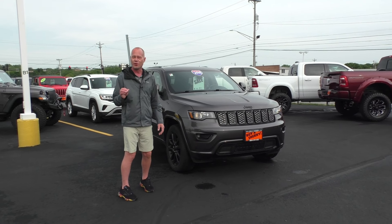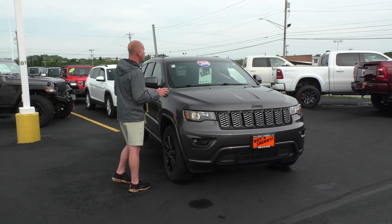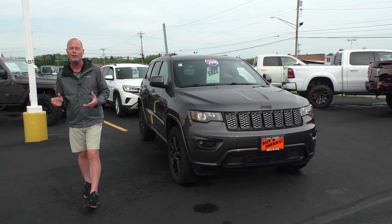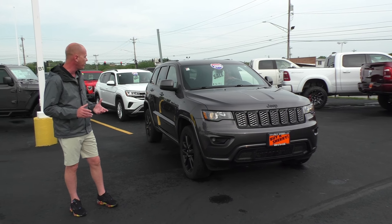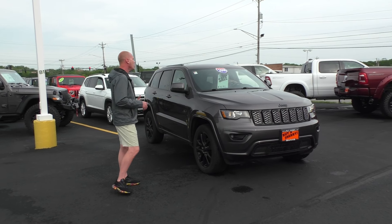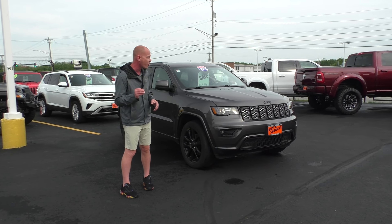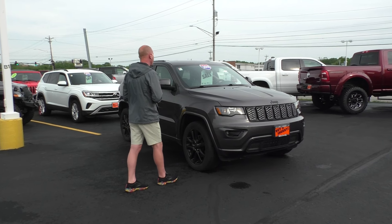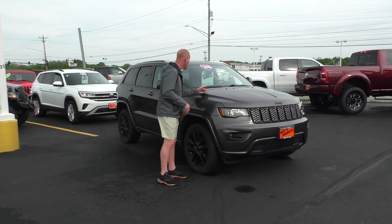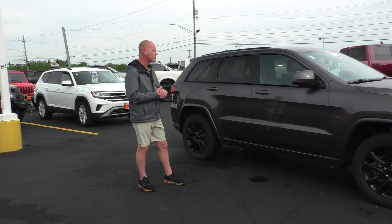This might be our number one seller, and rightfully so. 2018 Jeep Grand Cherokee High Altitude package — it's got all the goodies from the factory. Black 20-inch wheels, and I love the granite color. Of course, Jeep's legendary four-wheel drive. This does feature the 3.6-liter Pentastar, a top-10 Wards Automotive V6 since it went into production. $36,995. Love that Jeep — low miles on that too.